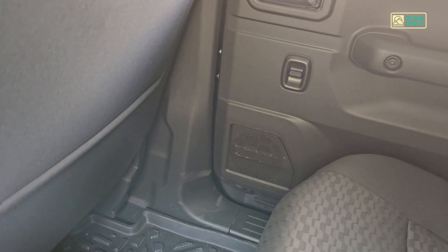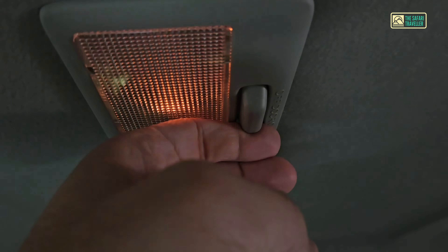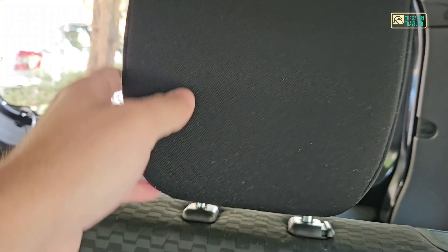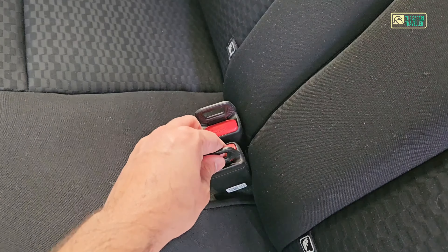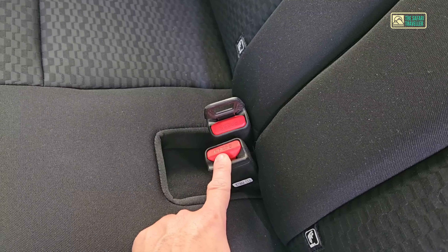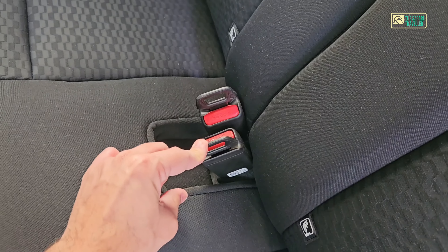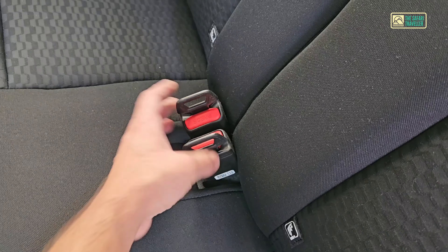The rear area has window controls, handles, and a light. In terms of rear comfort the backrest feels strong. One important thing about this car: if you don't put your seatbelt on, an alert will sound. I bought seatbelt clips from Amazon for about 200-300 Rs to put behind the rear seatbelts so you don't get the alert.